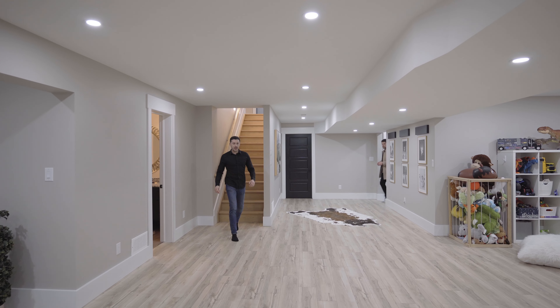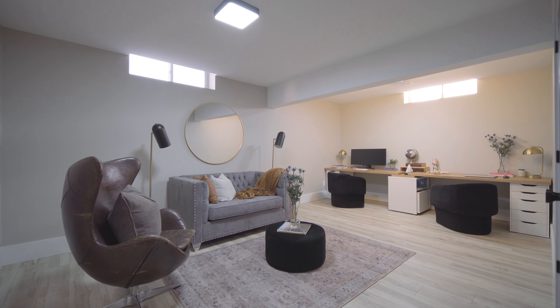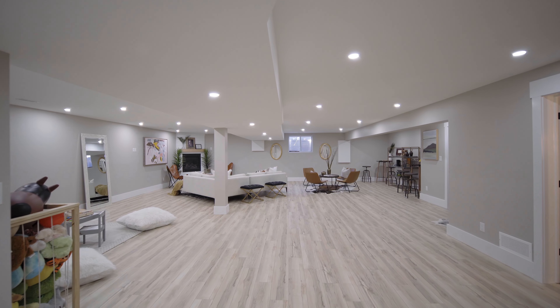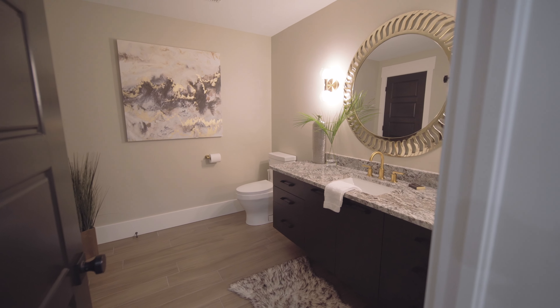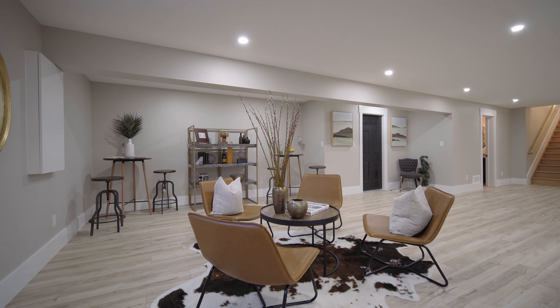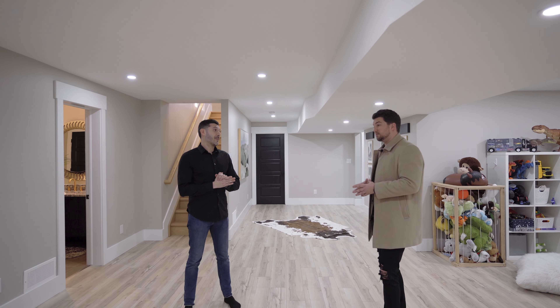Chris, where are you at? Hey, sorry Scott — I was just checking out these two massive bedrooms. Well, I've got a question for you. If there's 2200 square feet upstairs, how many square feet are down here? We're mirroring the upstairs — another 2200 square feet of living space. We're roughed in for a second kitchen or a wet bar, completely open space. Honestly, great spot to throw the kids down here. It really doesn't get much better than that.